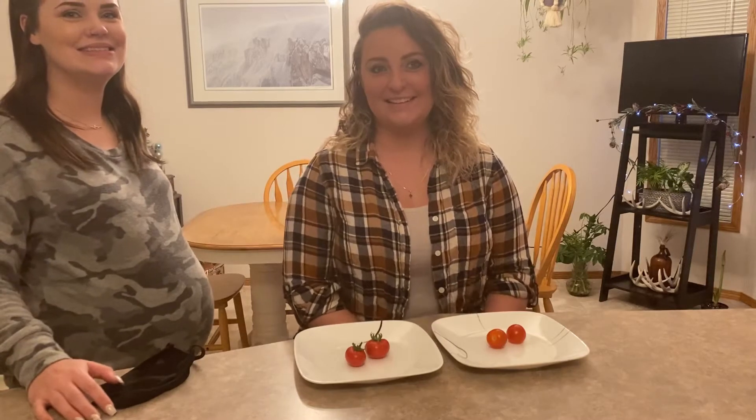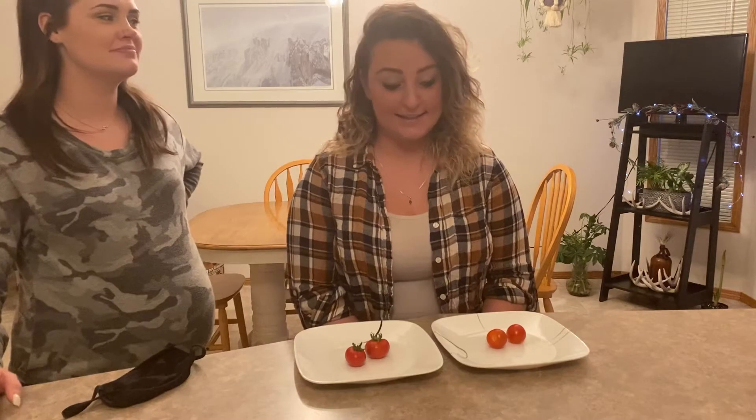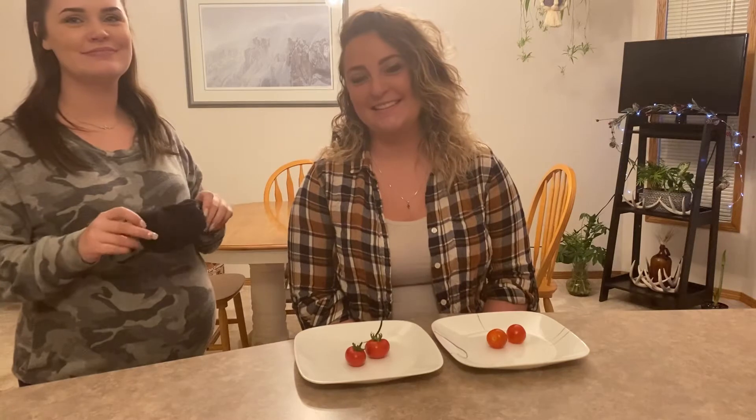This is my daughter Mackenzie, and my other daughter Brady, who's expecting in about less than a month. Kenzie is the only one who likes tomatoes besides me, so she's going to test these out. We're going to blindfold her, then cut up the tomatoes and let her taste each one.